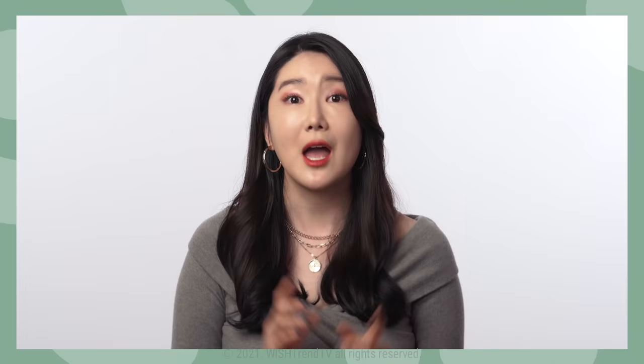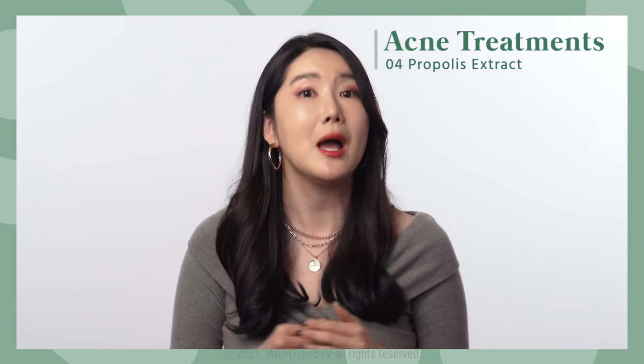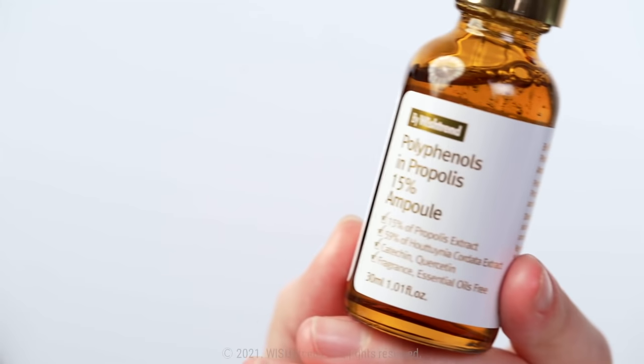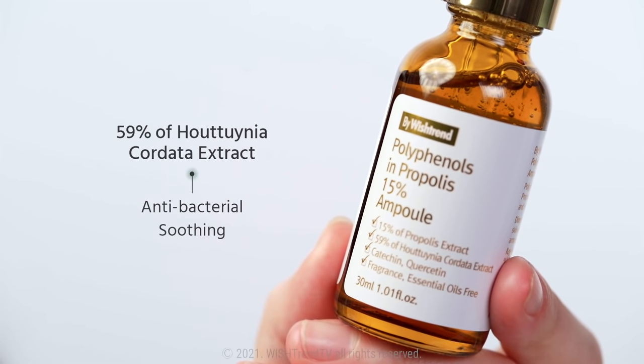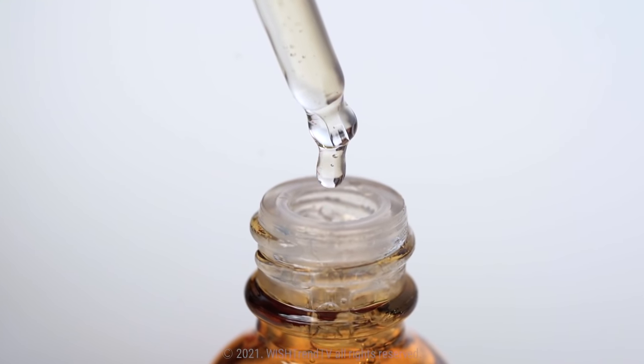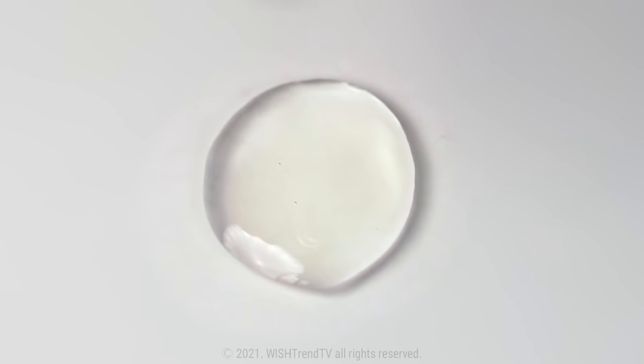Propolis extract. Propolis extract, known for strengthening the immune system, is also effective on bacterial acne because of its antibacterial effects. Not only that, but it's very helpful for collagen composition and it helps to create a healthy skin barrier, which is very effective for healing acne scars. Unlike other ingredients known to be effective on acne, propolis doesn't make your skin dry or irritated, so it's okay to use in high concentration. This product is an ampoule type with 15% concentration. It's also made with Houttuynia cordata extracts rather than purified water, having a strong antibacterial and soothing effect. Propolis doesn't interfere with any other ingredients, so it's an easy ingredient to add into your skincare routine.